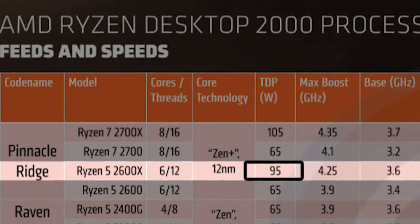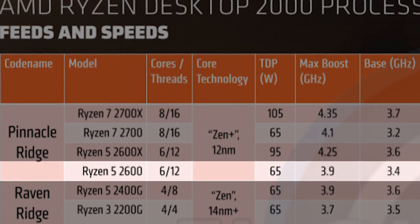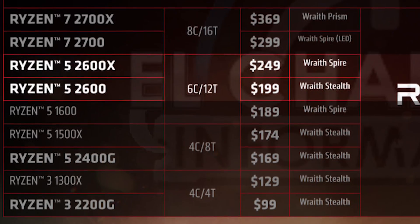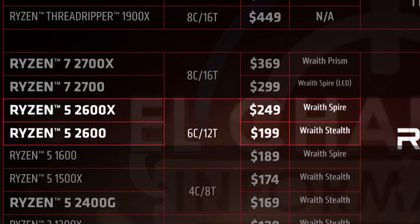As for the two Ryzen 5 chips, both the 2600 and 2600X will feature 6 cores and 12 threads, just like the Ryzen 5 1600 and 1600X that they'll be replacing. Both processors are expected to come with 19 MB of combined cache. The X version features a higher TDP and clock speeds — the Ryzen 5 2600X will run at a TDP of 95 watts, with a base clock of 3.4 GHz and a boost clock of 4.25 GHz. The 2600 will run at 65 watts, with a base of 3.4 GHz and a boost of 3.9 GHz. The 2600 will be cooled by the Wraith Spire non-LED and priced at $249, while the 2600X will ship with a low-profile Wraith Stealth cooler and feature a $199 price tag.